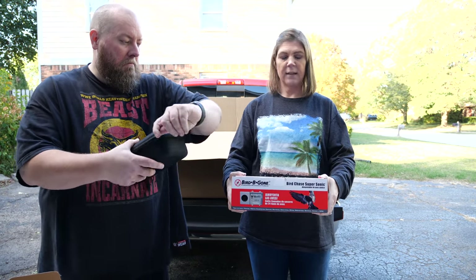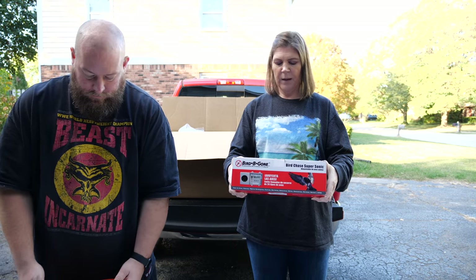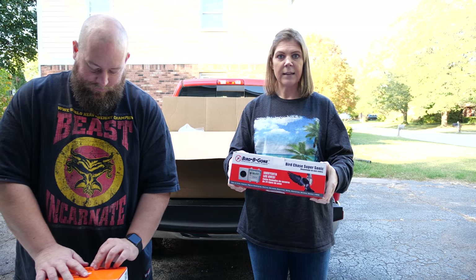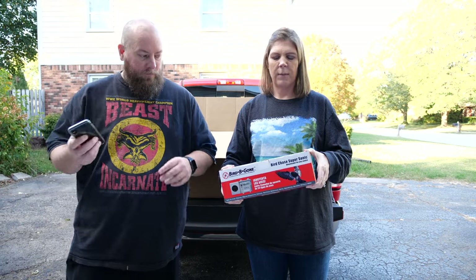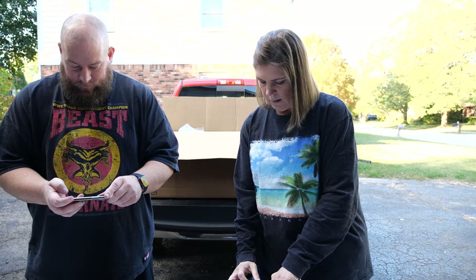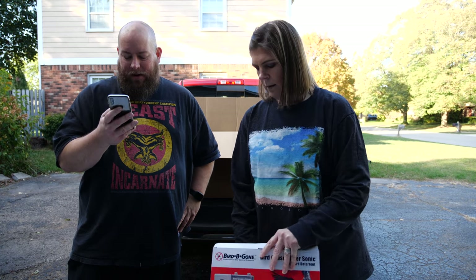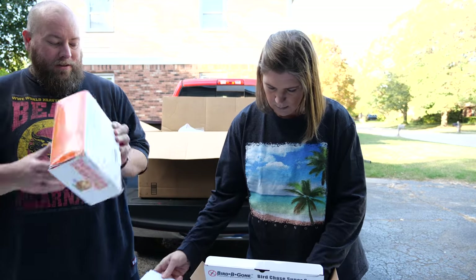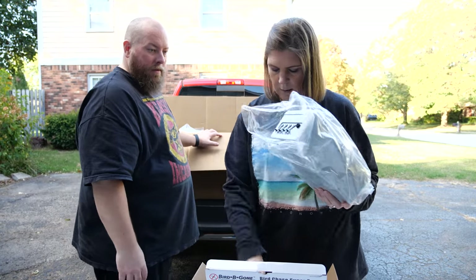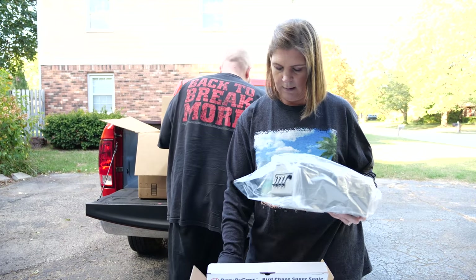It targets birds such as pigeons, woodpeckers, crows, sparrows, starlings, swallows, gulls, geese - geese drive me crazy. I couldn't find it on Amazon because it pulled up Amazon Echo. It might be expensive. We have no idea what this is, but it is brand new - look, even the screws are still in it and the adapter is still there. That's a good one.